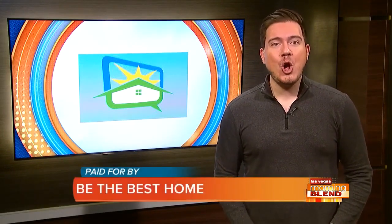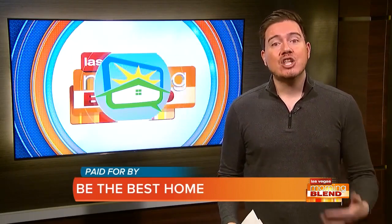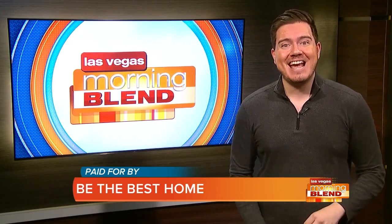The 76th National Hardware Show is underway now, bringing home and hardware related products to the convention center. We're stepping inside to see just a peek of what's there — and there is a lot. Our buddy Catherine Emory from the National Hardware Show joins us now from inside.